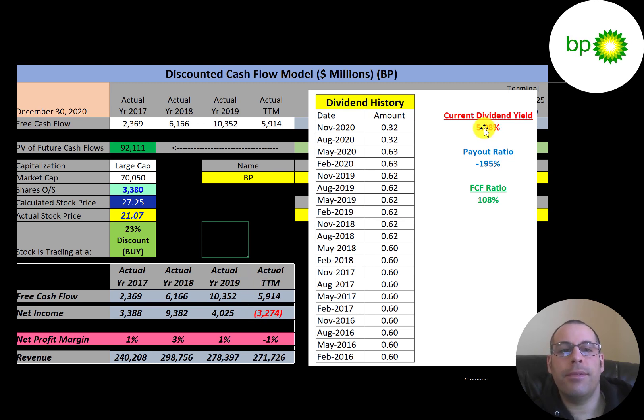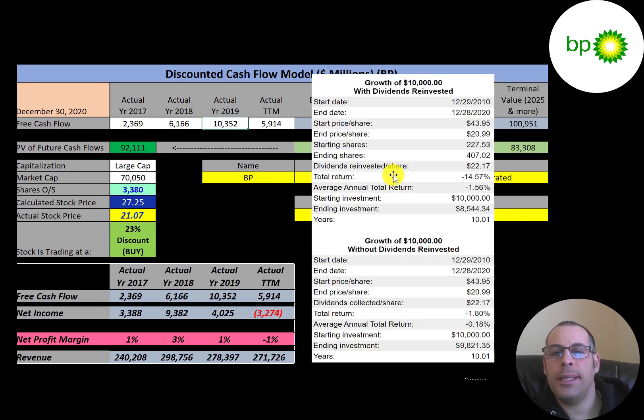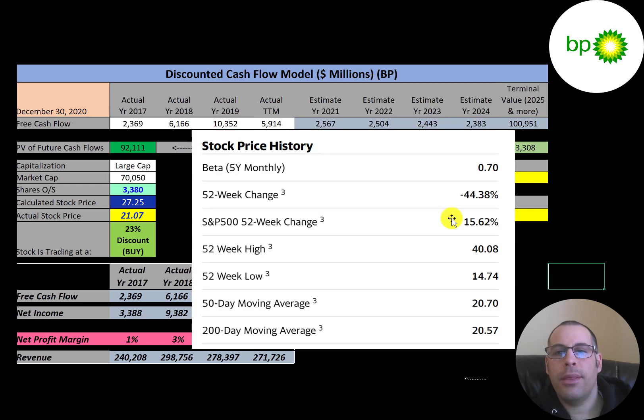They still pay a nice dividend yield of 6%. The reason the yield is so high even after the cut is that the stock price has fallen so much — dividend yield is calculated as annual dividend payment over stock price, so as the stock price drops, the yield rises. If you invested $10,000 in this company 10 years ago and reinvested dividends, you'd have $8,500 today; without reinvesting, about $9,800.